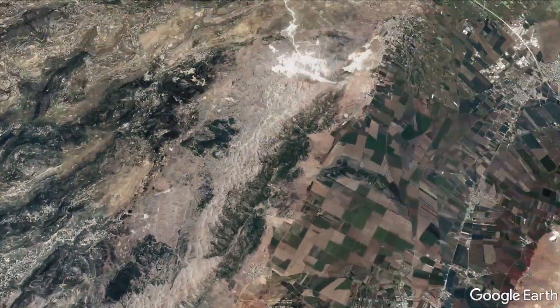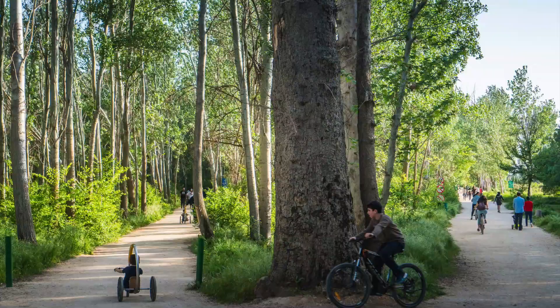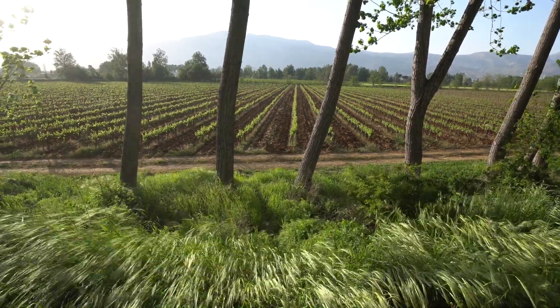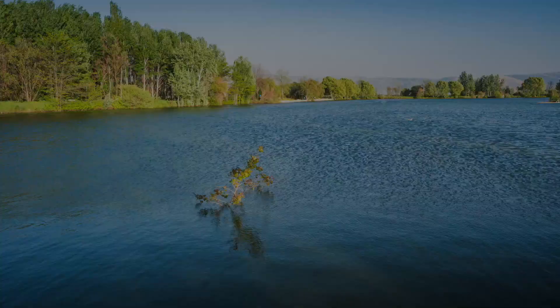Also an hour away from Beirut there is the park in Ta'nail. You can actually reach it from Mukhtara through a very scenic mountain road. The park here feels like paradise — it's actually the monastery that grew the park and the lake.